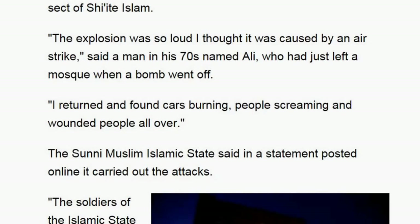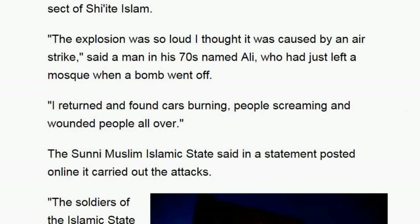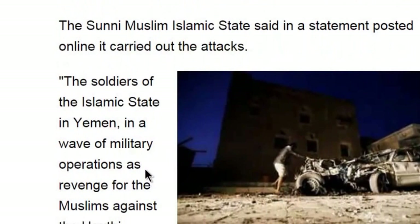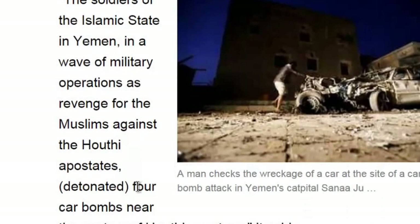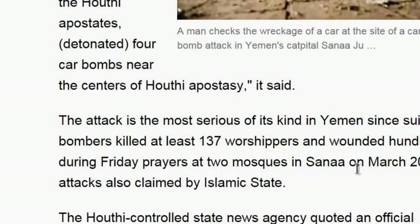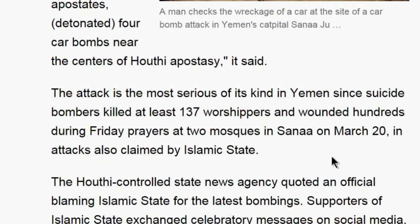A security official said at least 50 people were killed or wounded in attacks on multiple mosques and the political bureau of the Ansarallah movement of the Houthis, who belong to the Zaidi sect of Shia Islam. 'The explosion was so loud I thought it was caused by an airstrike,' said a man in his 70s named Ali. The Sunni Muslim Islamic State said in a statement posted online that it carried out the attacks.